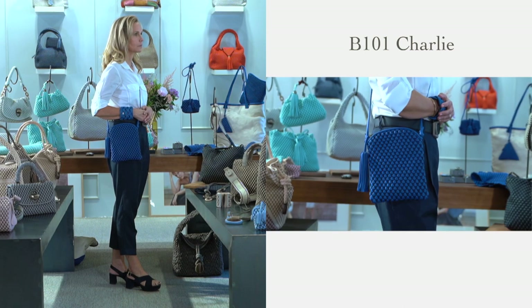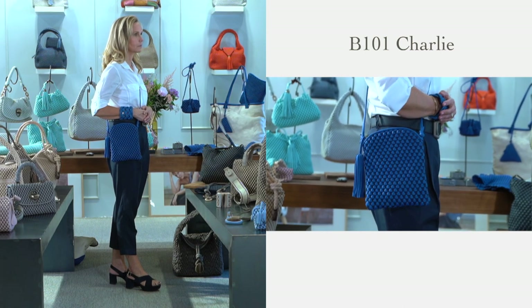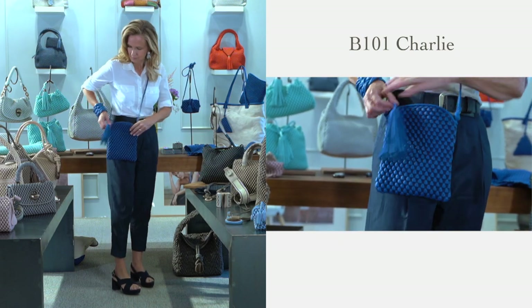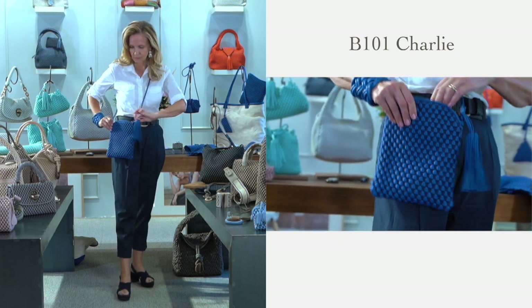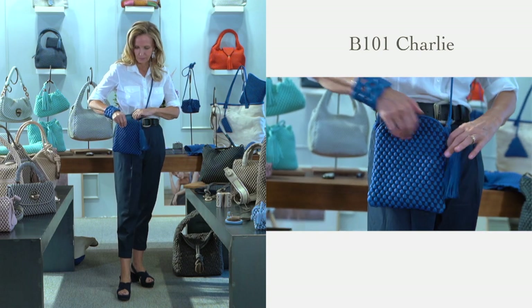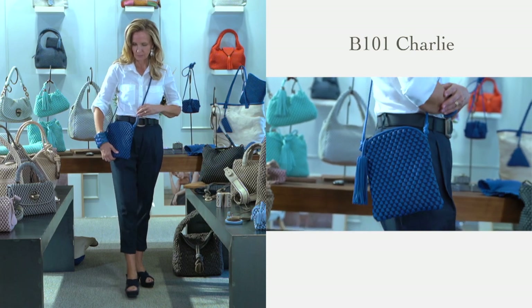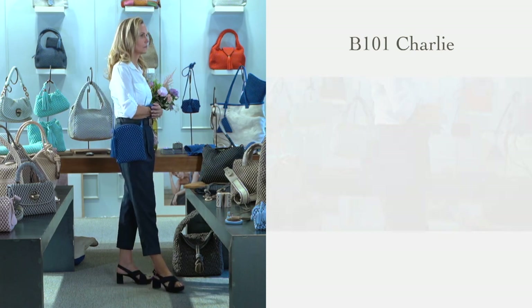Charlie is a compact, very simple body-across bag with a dramatic signature tassel, which adds the perfect artisanal finishing touch. It has a zip puller and can fit a phone, wallet, and other small essentials. It is the perfect bag for traveling or for those days when all you want to wear is a small, lightweight bag.